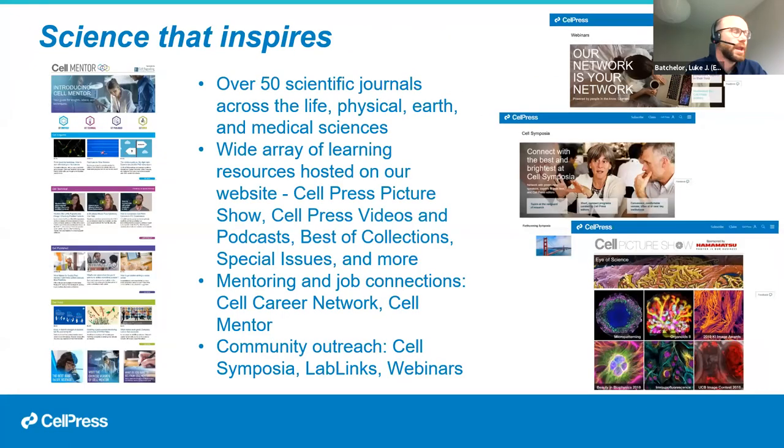Beyond the 50 journals covered, Cell Press adds value through a wide array of learning resources, including the Cell Press Picture Show podcasts, mentoring and job listings at the Cell Career Network, Cell Mentor, and community outreach through Cell Symposia, Lab Links webinars, and more. Since the pandemic in 2020, we've been focusing more on virtual events, though in future we hope to move back to a hybrid or face-to-face model. Much of this content is freely available — I recommend having a look at cell.com.